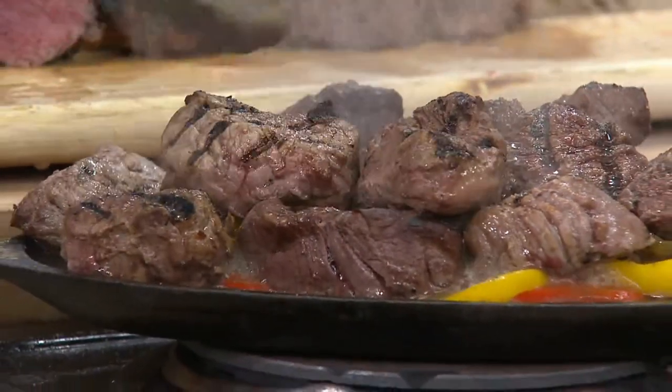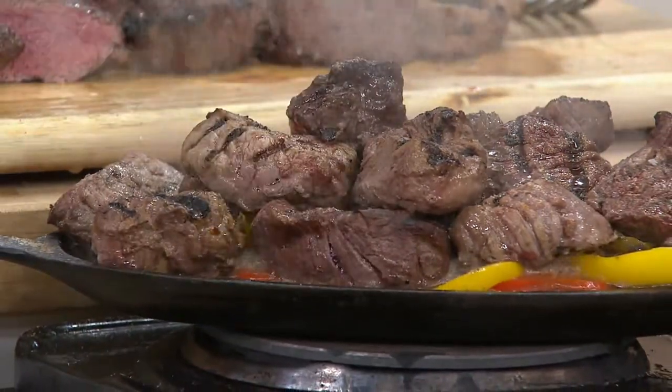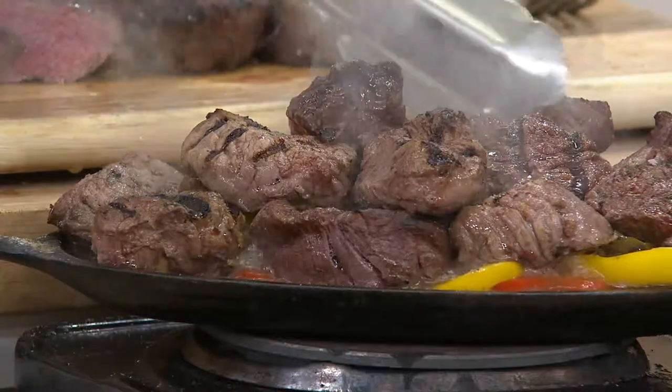Well, first of all, it's filet mignon. Most of us only get a chance to try filet mignon on special occasions — anniversaries, going to a restaurant — but now you can have really the best cut of beef, the most tender, flavorful cut, in any one of your recipes, anytime you want.